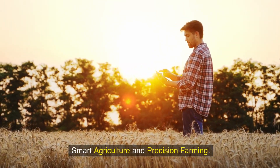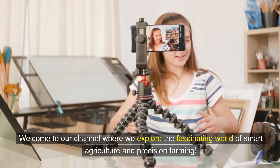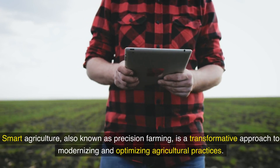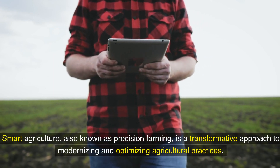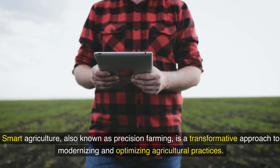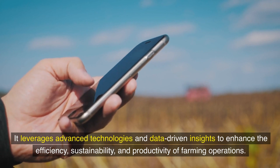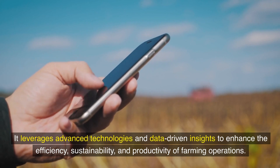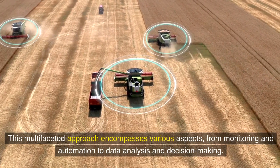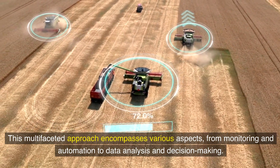Welcome to our channel, where we explore the fascinating world of smart agriculture and precision farming. Smart agriculture, also known as precision farming, is a transformative approach to modernizing and optimizing agricultural practices. It leverages advanced technologies and data-driven insights to enhance the efficiency, sustainability, and productivity of farming operations. This multifaceted approach encompasses various aspects, from monitoring and automation to data analysis and decision-making.